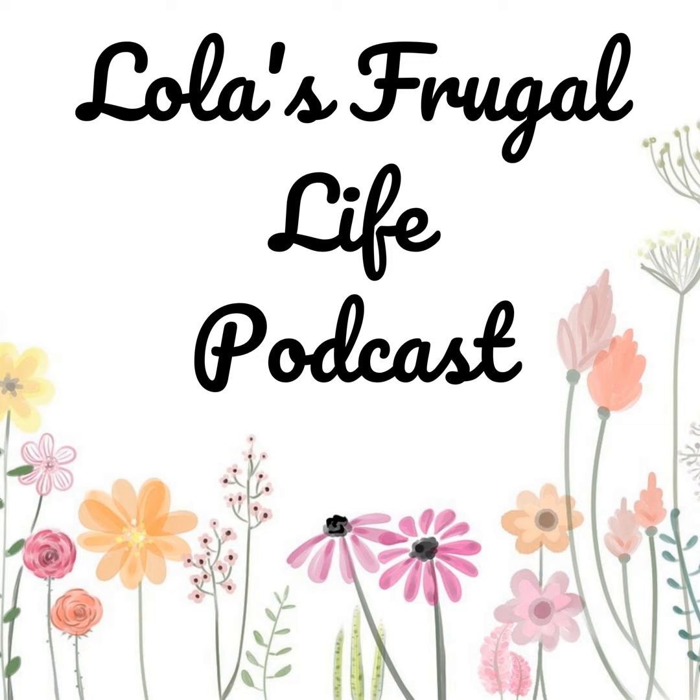Hi everyone, welcome to Lola's Frugal Life. This is episode number 56. In this episode, I'm going to be talking to you about saving for an emergency fund. Please just stick around for a few quick words from our sponsor and we'll get right into the episode.